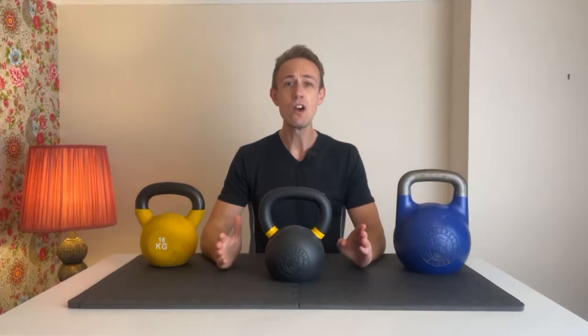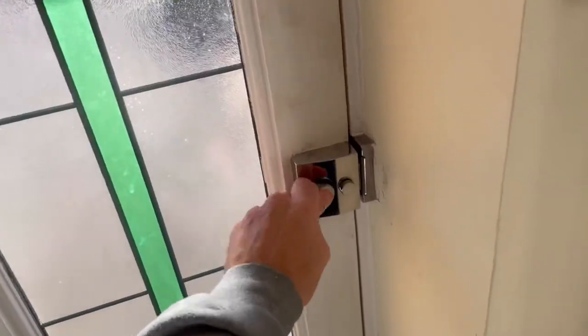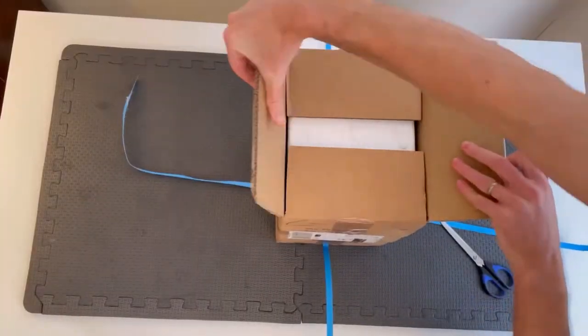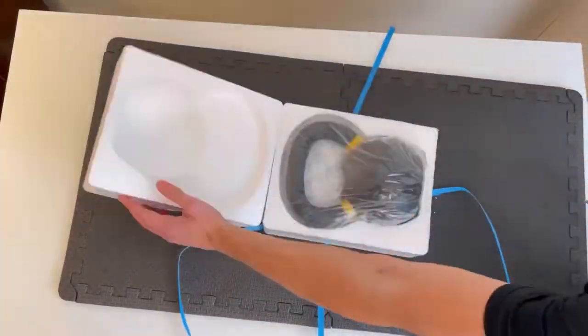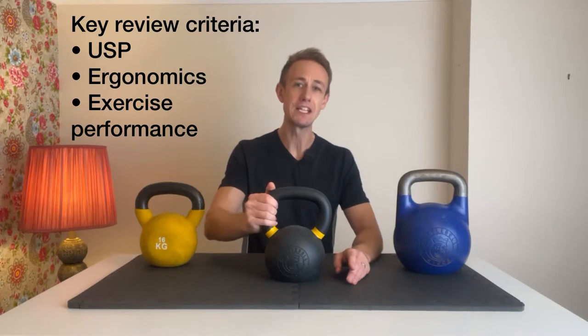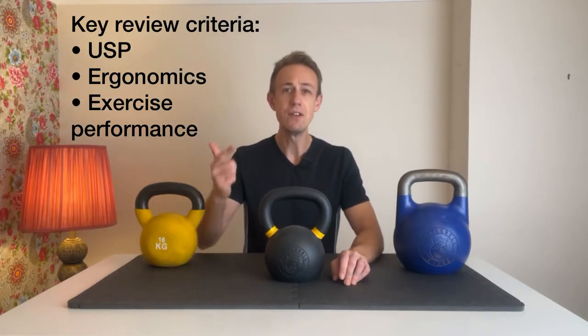We all know that good feeling you get when something you've been looking forward to receiving finally arrives at the door and you can finally get your hands on the thing you've been waiting for. In today's review I'll be breaking down the Kettlebell Kings Powder Coated Kettlebell across three key areas. Do let me know in the comments the type and weight of kettlebell you're thinking about getting next.